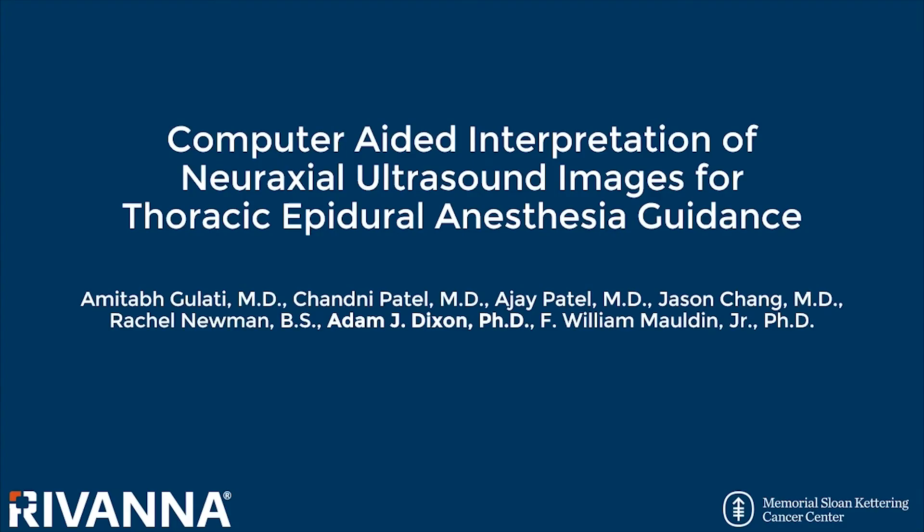Welcome to this presentation. My name is Adam Dixon and I will be presenting on behalf of my co-authors from Rivanna Medical and the Memorial Sloan Kettering Cancer Center in New York City. The title of our work is Computer-Aided Interpretation of Neuraxial Ultrasound Images for Thoracic Epidural Anesthesia Guidance.